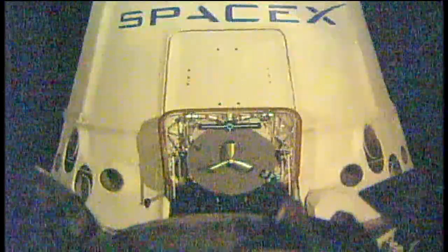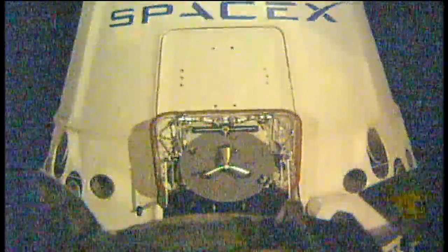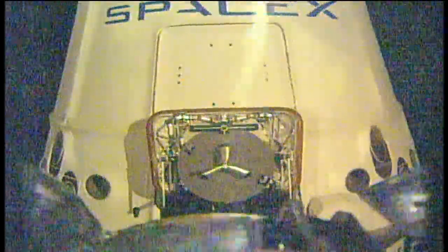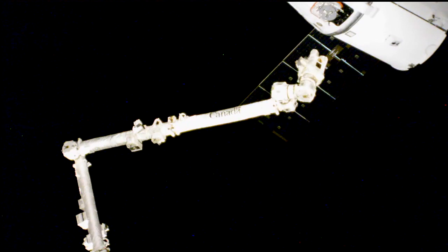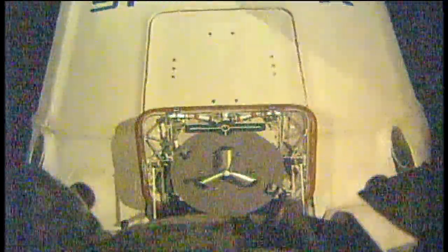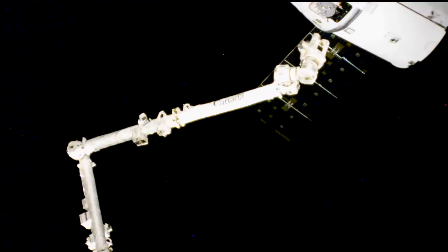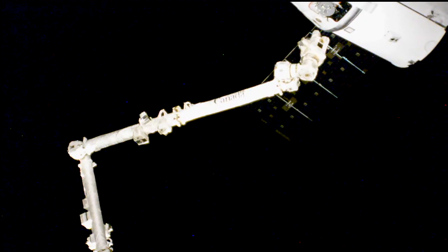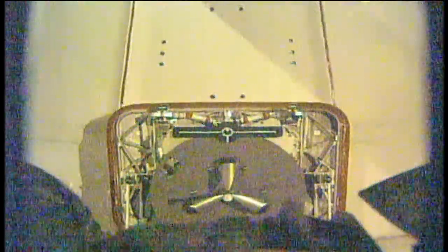2 meters from capture. Dragon at 1.5 meters — everything looking good so far. Now 1 meter away.